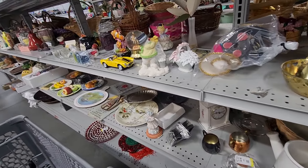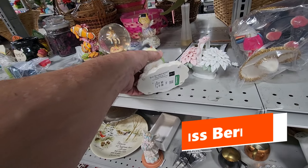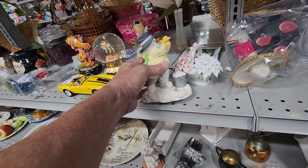Directly ahead of me, I saw this snowman figure playing golf. It turns out it's by Russ Berry. Goodwill was asking $4.99 for it, and on eBay they're getting around $25 for these.